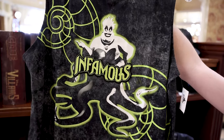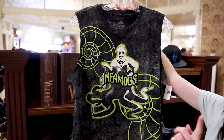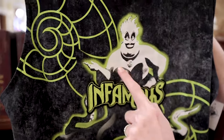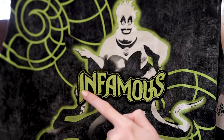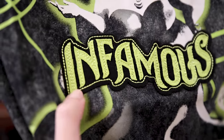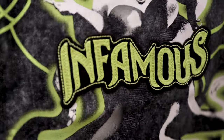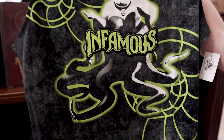They have a new Ursula tank top, and The Little Mermaid is my favorite Disney princess so this is pretty cool to me. She's glowing in a green color, and in the center there's an applique that says 'Infamous' stitched on. We have some coral on the side. This one is $37.